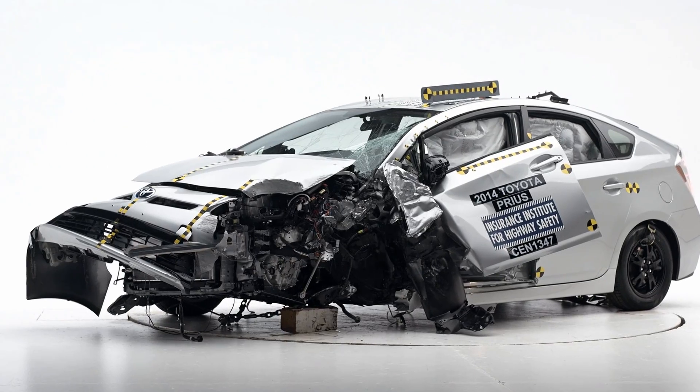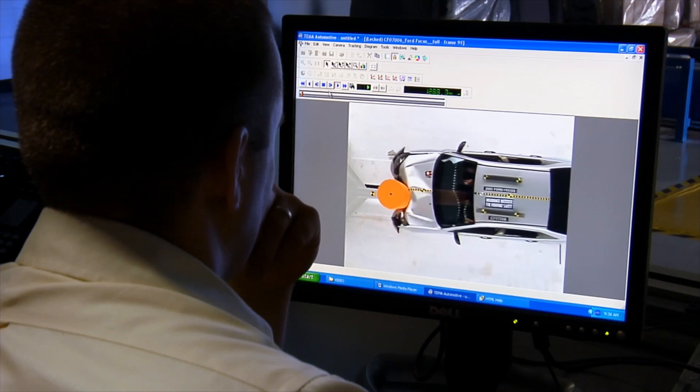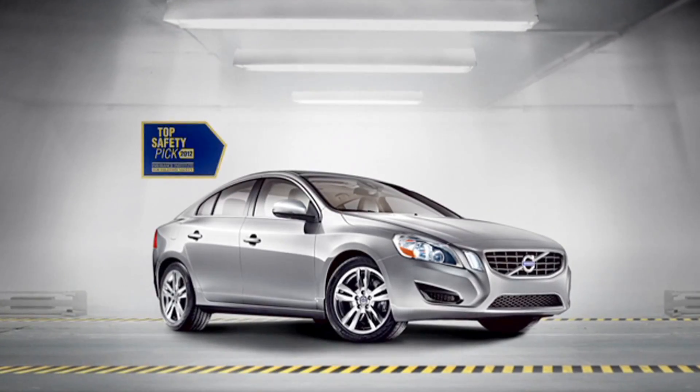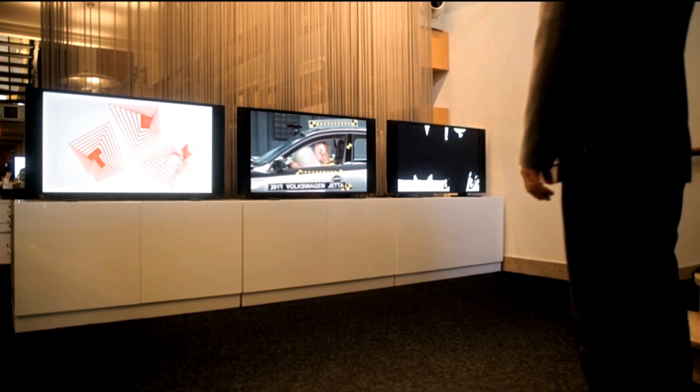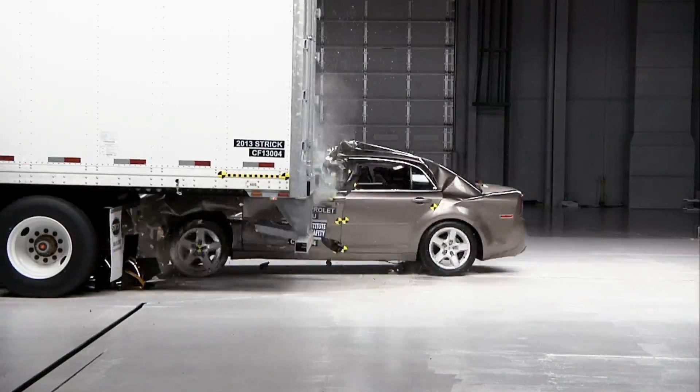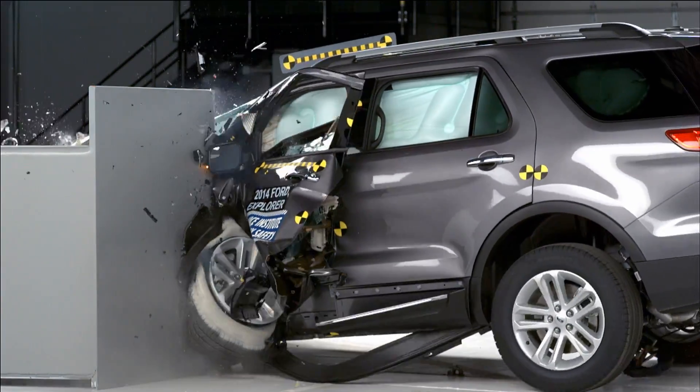The images we produce are more than just tools to help engineers understand what happens in a crash test — they're also a vital part of our communications effort. Photos and footage produced at the VRC have appeared in countless news and television programs, automotive advertisements, and even Hollywood motion pictures. The Institute is respected worldwide for the excellence of our scientific research, and we're widely known for our consumer information and our vehicle ratings. One reason for this is we're able to provide high-quality images and footage to the media and the public to help illustrate our findings, and this extends the reach and the impact of our work.